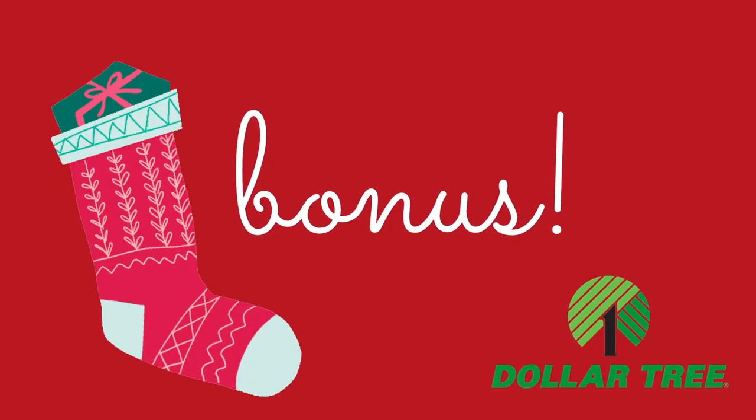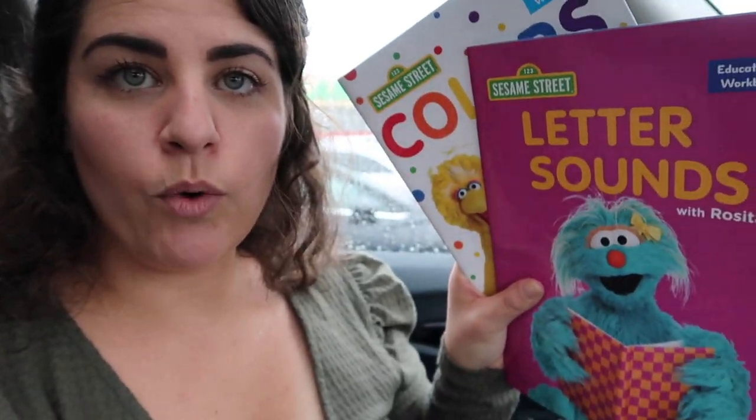I got this two-pack of gloves — it's great to have an extra pair for each of them to keep in their backpack or cubby at school, and it was a dollar for two, so only 50 cents each. That allowed me to buy a bonus item: two Sesame Street educational workbooks. One is letter sounds for Hamilton and the other is colors for Theodore. It's kind of a want-slash-need since it's educational.